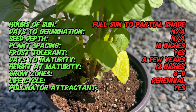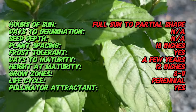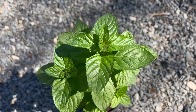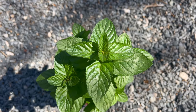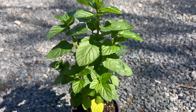Yerba Buena is a low-growing perennial herb that belongs to the mint family. It typically reaches a height of 6 to 12 inches and spreads via underground rhizomes, forming a dense mat of foliage. The leaves are small, oval-shaped, and toothed, with a glossy green appearance and a distinctive minty aroma when crushed. In summer, Yerba Buena produces clusters of tiny white or lavender flowers that attract pollinators such as bees and butterflies.